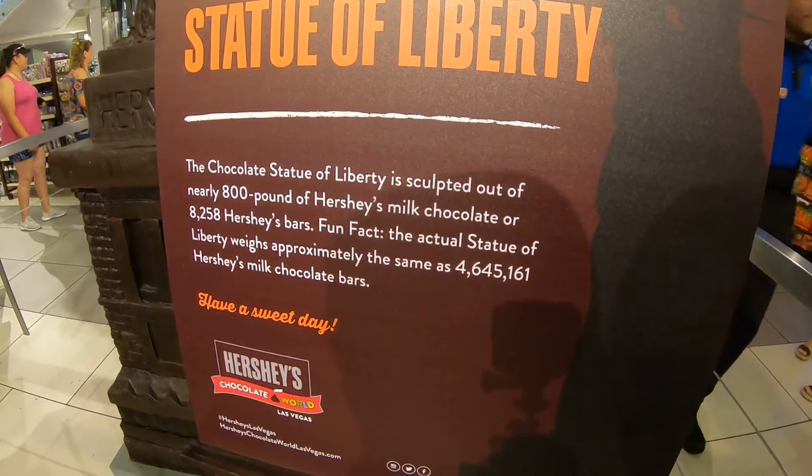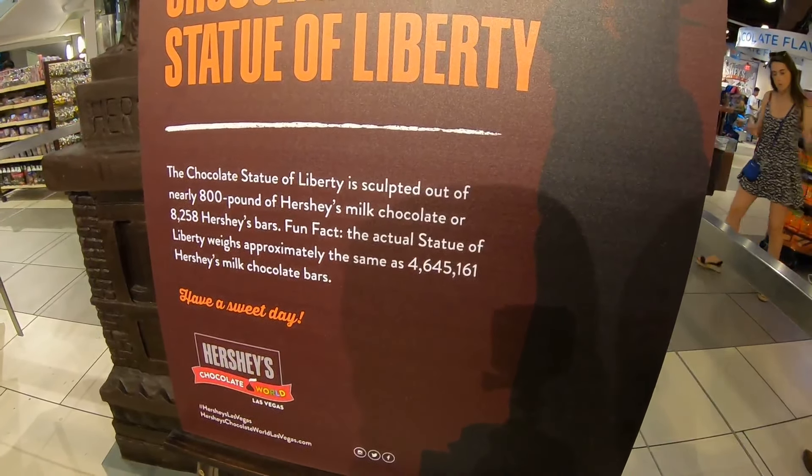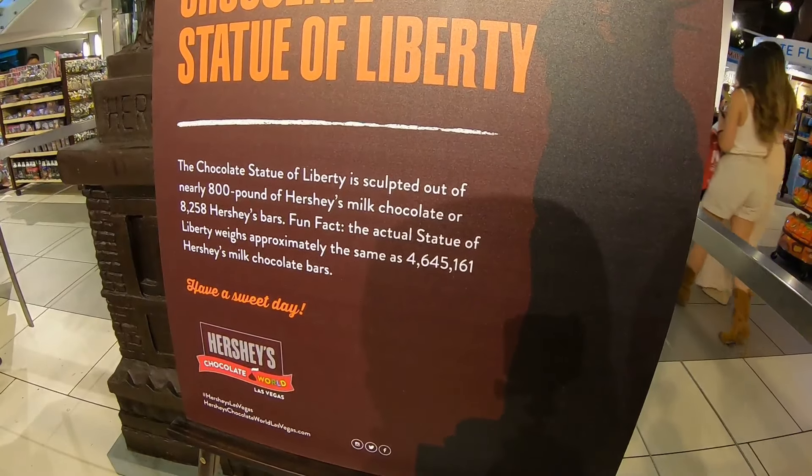100 pounds. 800 pounds of Hershey's milk chocolate bar — 8,258 Hershey bars. Let's look at that.